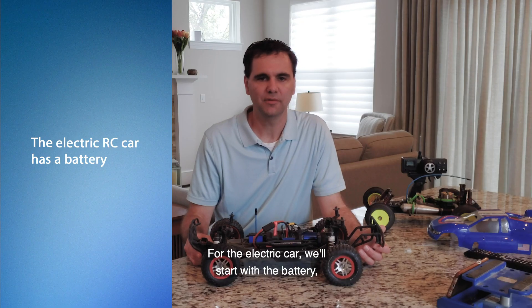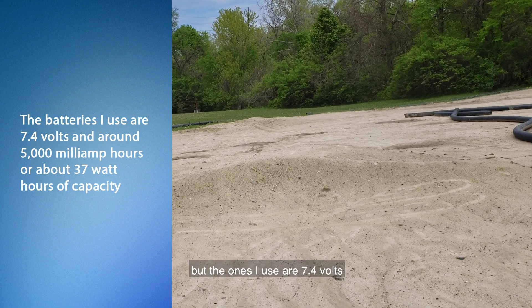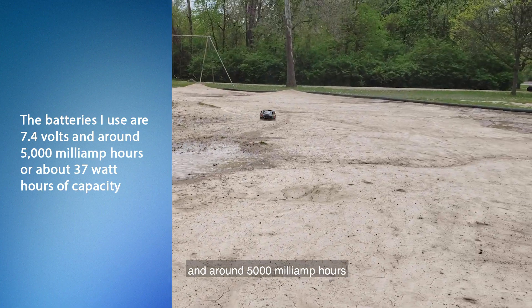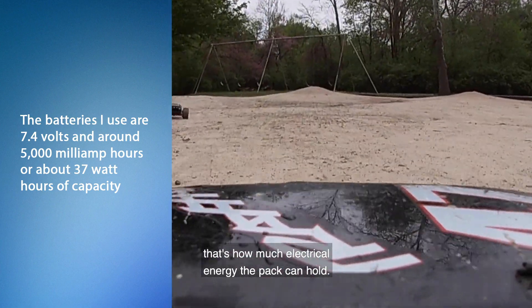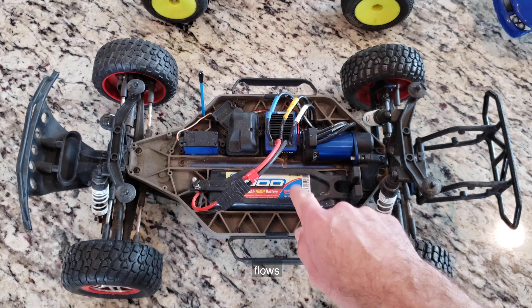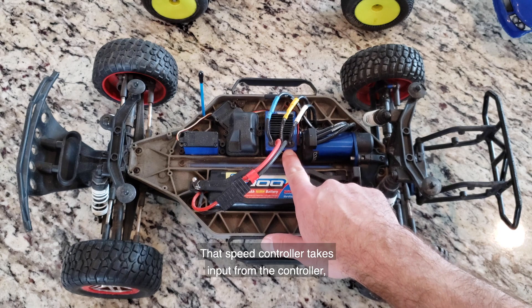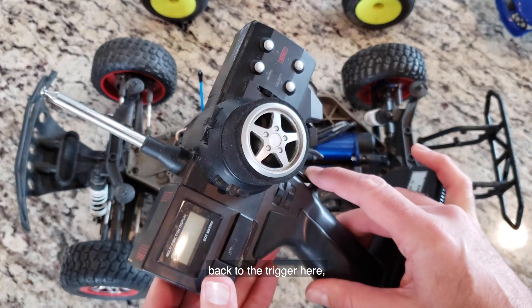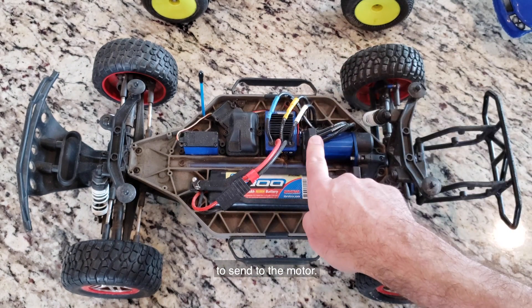For the electric car, we'll start with the battery, which is where we store the energy for the vehicle. RC battery packs vary, but the ones I use are 7.4 volts and around 5,000 milliamp hours, or about 37 watt hours of capacity — that's how much electrical energy the pack can hold. Electrical current from the battery pack flows from the pack to an electronic speed controller, which takes input from the controller trigger and determines how much current to send to the motor.